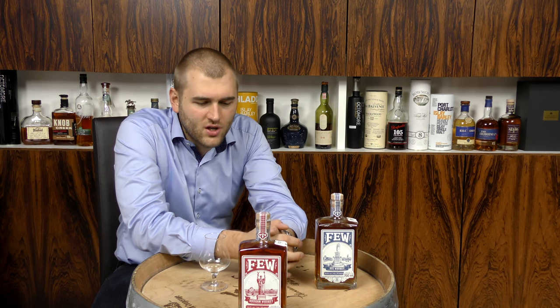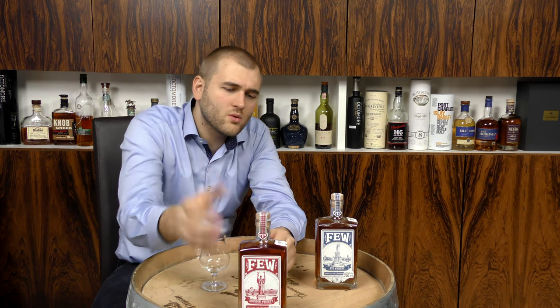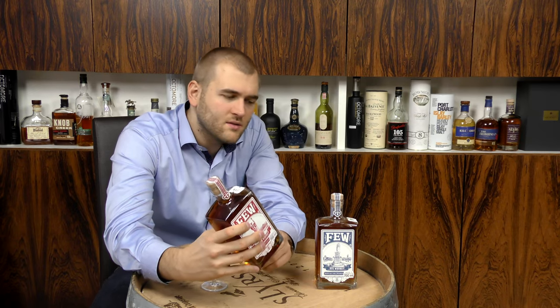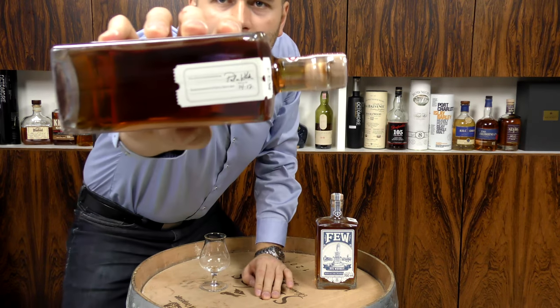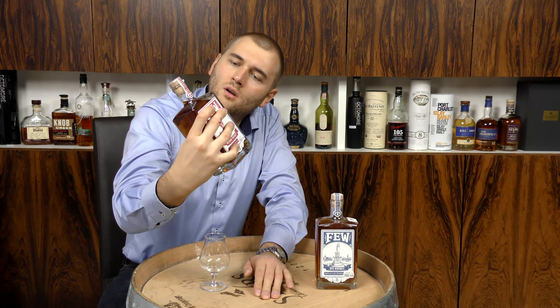So this time we know it has more than 50 percent corn in it. Unfortunately I haven't been able to find the mash bill, so we don't really know exactly what is inside this bottle. It's also a small batch, and here is the batch number on the side — 1412, at least I think it's 1412.